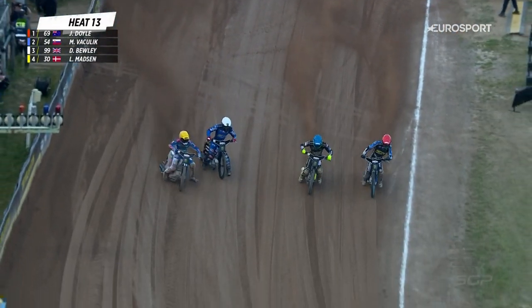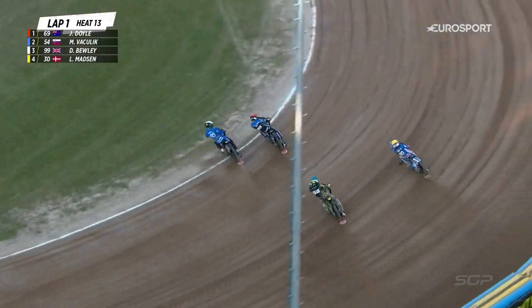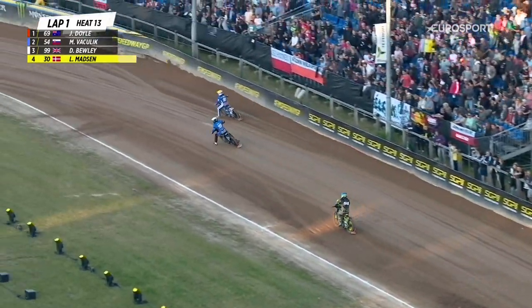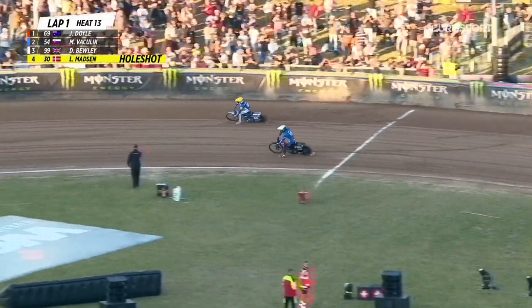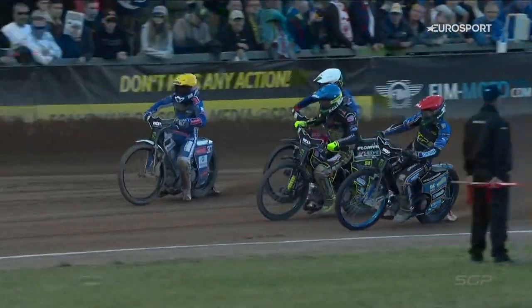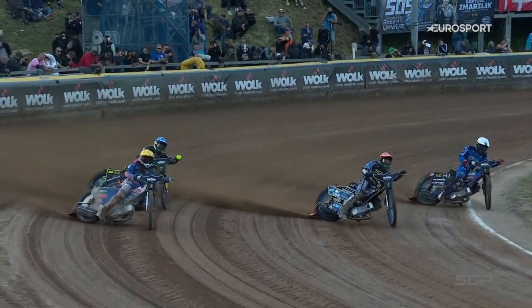Bit of creep there from Jason Doyle. There they go. Doyle hits that first turn. Leon Madsen's coming through. Uli also on the inside. Too much grip there — got caught out there for Jason Doyle and has thrown off the back of the bike.